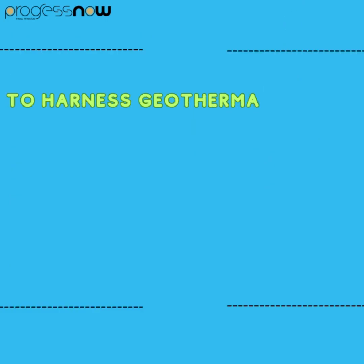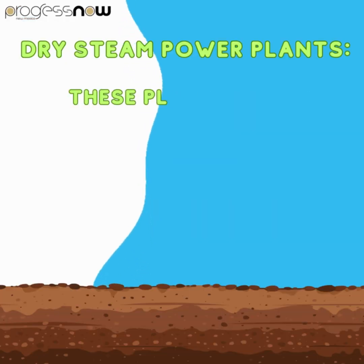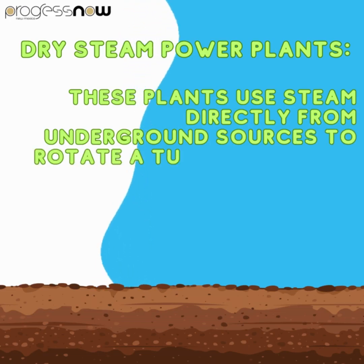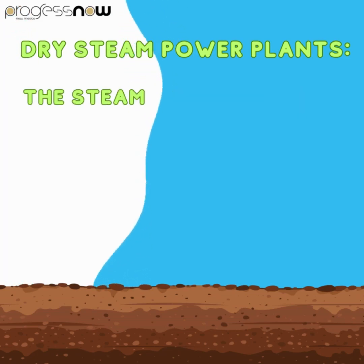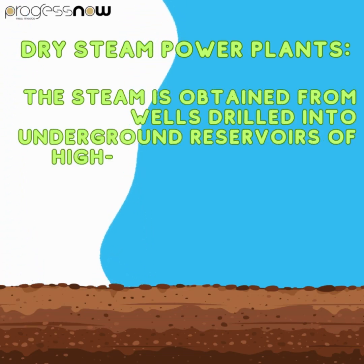To harness geothermal energy, there are three main types of geothermal power plants. Dry steam power plants use steam directly from underground sources to rotate a turbine, which in turn drives a generator to produce electricity. The steam is obtained from wells drilled into underground reservoirs of high pressure hot water and steam.